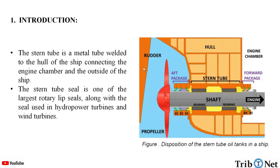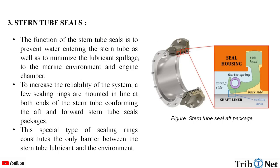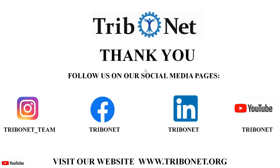In this video, we understood the importance of stern tube seals in the stern tube oil tank of a ship, what the stern tube oil tank structure looks like, what stern tube seals are made up of, and how the manufacturing and materials of the stern tube seal are important. These are the references for the information provided in this video. Thank you for watching.